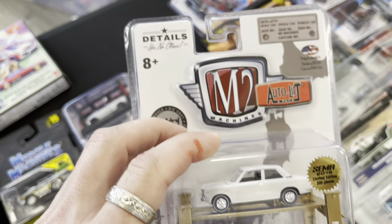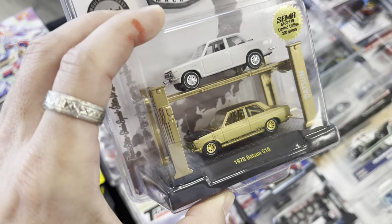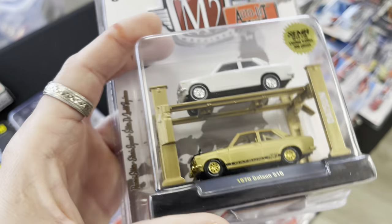M2 Machines Auto Lift SEMA 2018, 300 pieces, 25 bucks — I'm gonna get it! I love Datsuns, it's a beautiful 510 in gold. I wish both cars had chase variant style details, but overall this is a really fun show.